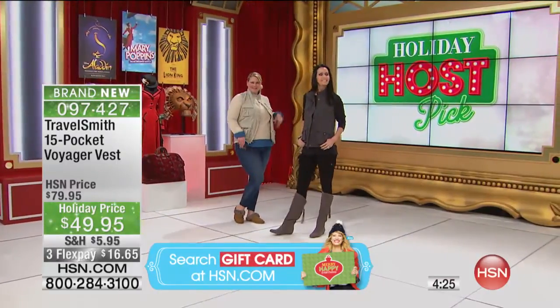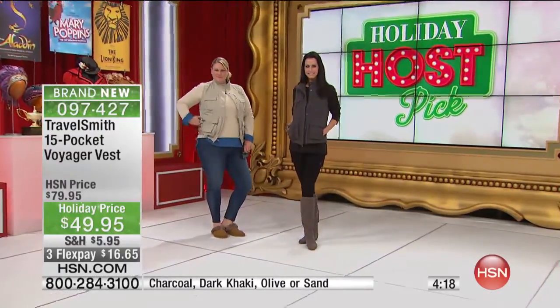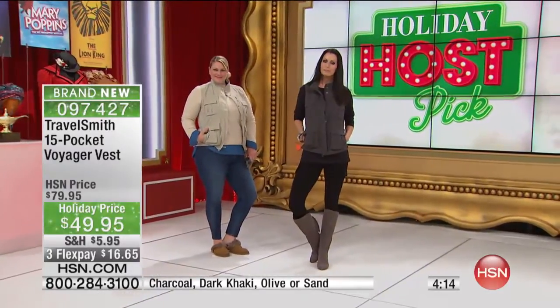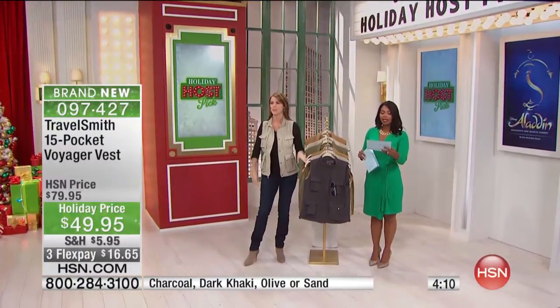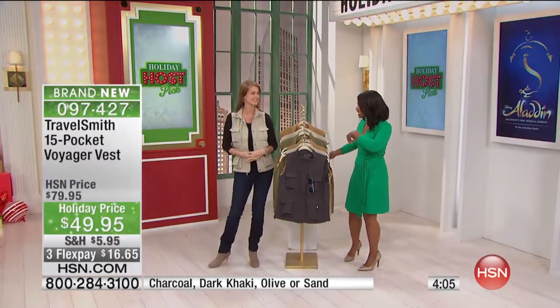Natalie's wearing the one that I have, which is the charcoal. We also have it in the sand, we have them in the dark khaki and the olive, and I'll show you both of those. There's a women's size extra small to 3X and a men's size small to extra large. Debra Ball is joining us to give us all the details.